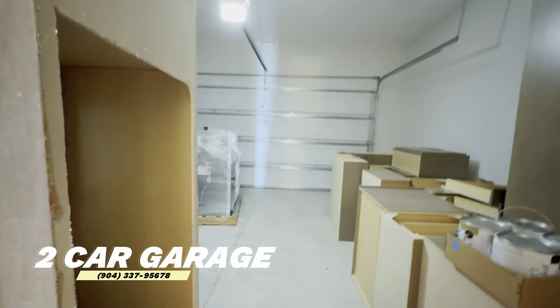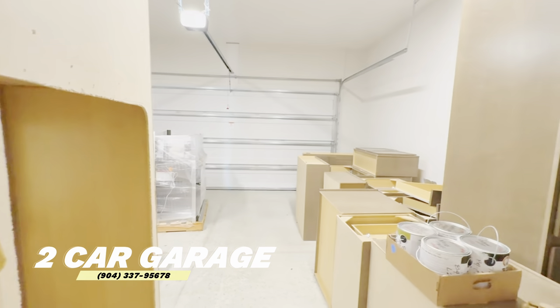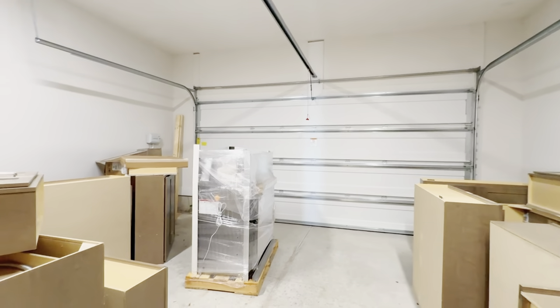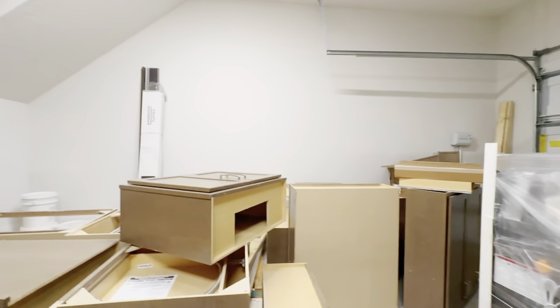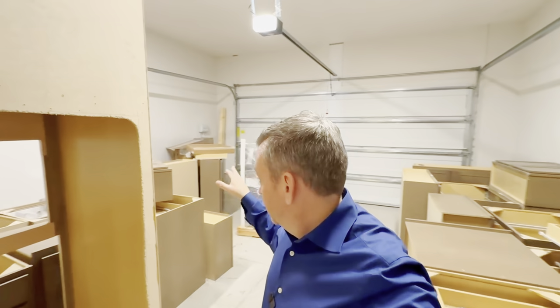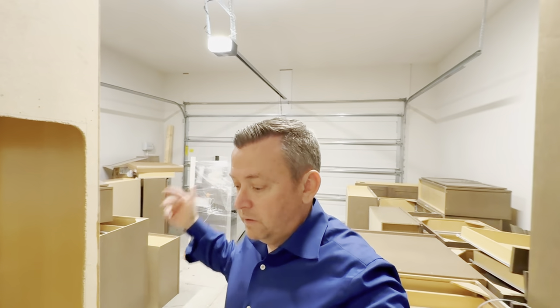This is the two-car garage — nothing fancy, they use the same setup for their other homes. Over there is the irrigation system controller, so your home comes with sprinkler systems and that's where you control it from. There are actually two staircases in this home, and the second one leads up to a suite over the garage, so let's go check that out.